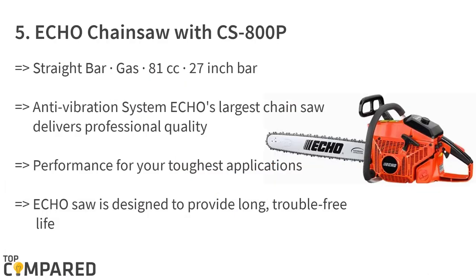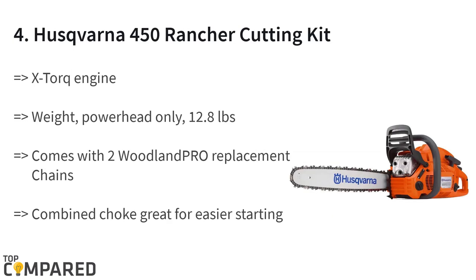We shall be checking the best five chainsaws for you to select. The fifth product is the Echo chainsaw CS 800P. The 27-inch bar with the anti-vibration system allows users to work without tiring their arms. The durable body is sure to last a lifetime. The product from Echo gets an 80.7cc two-stroke engine with chain and tip guard for safe handling.